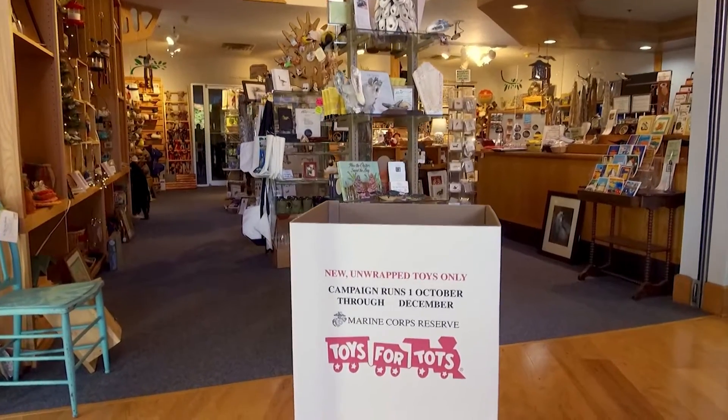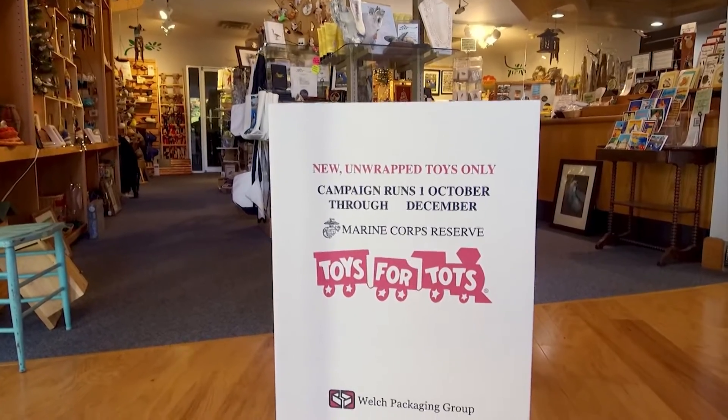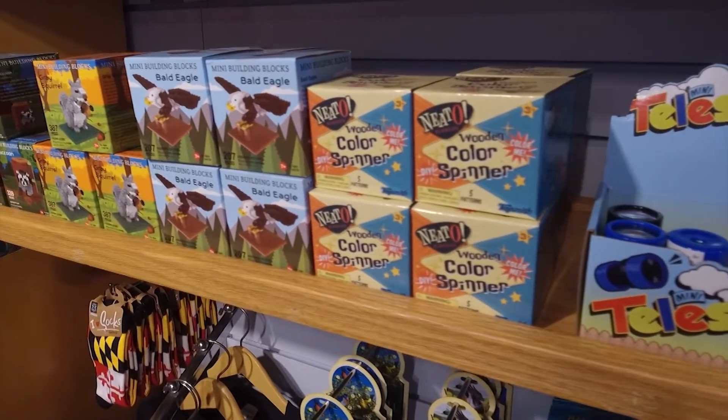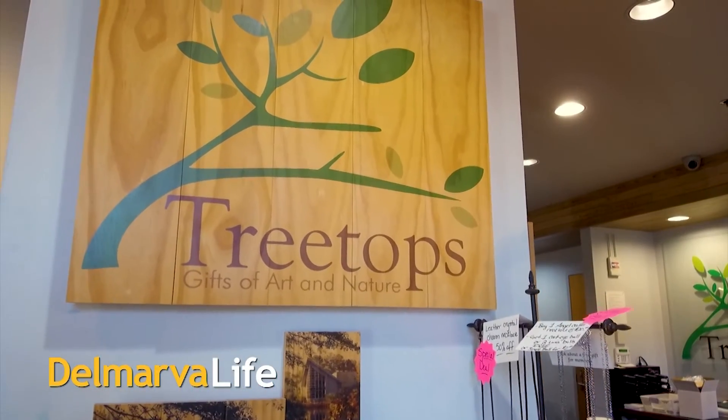We also have, every year, a Toys for Tots bin out front. We're accepting toy donations, and if you bring a toy in or buy one here in Treetops and donate it, we're giving free admission to everybody through the holiday season. Thank you so much for having me today — I had so much fun looking around the Treetop gift shop. And if you're stumped on gifts, they do have gift cards available. I'm actually very excited to start my holiday shopping now. A great place to start is the Treetop gift shop at the Ward Museum.